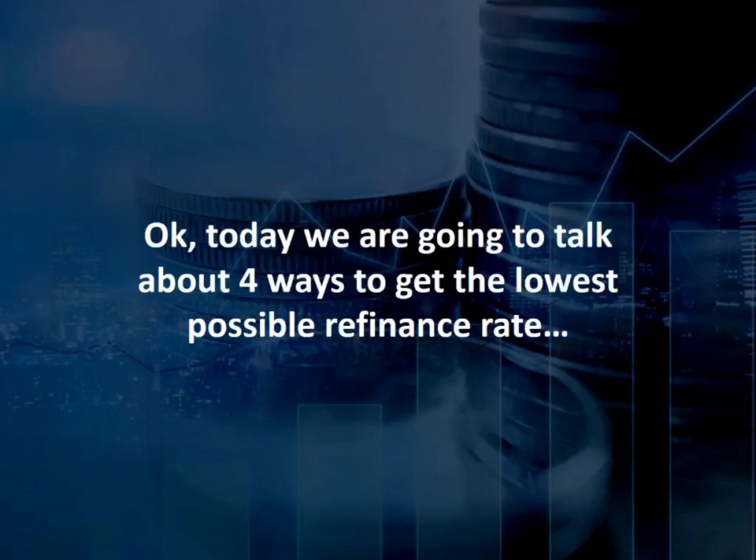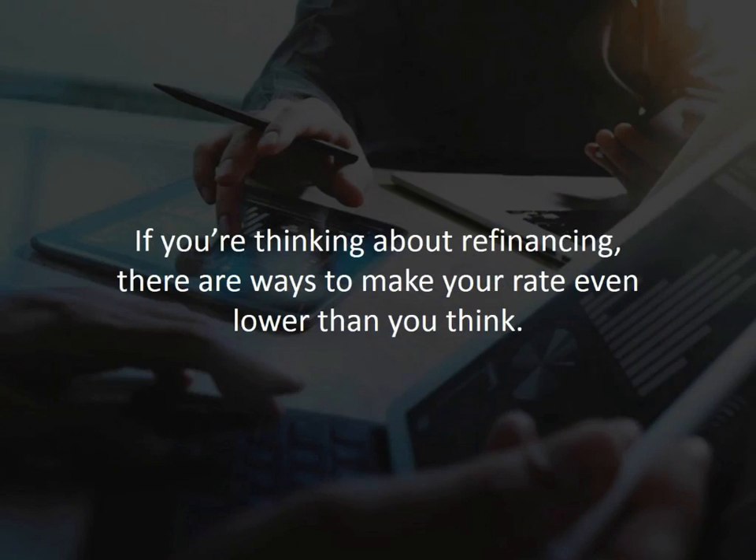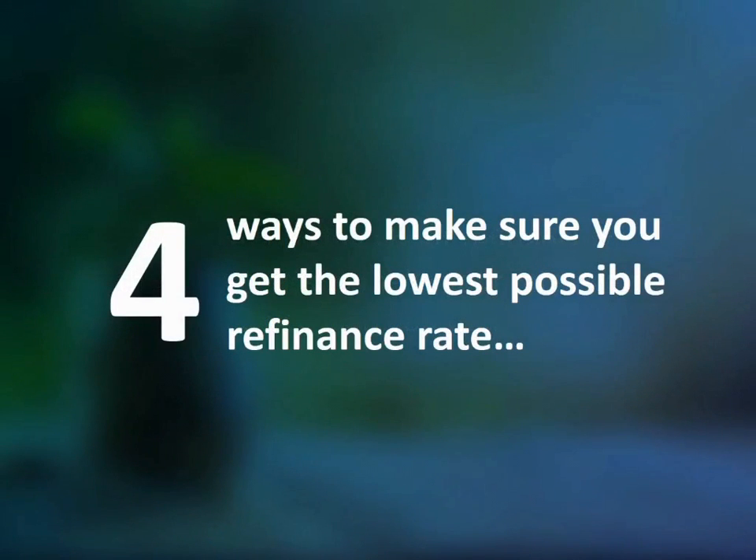Today we're going to talk about four ways to get the lowest possible refinance rate. If you're thinking about refinancing, there are ways to make your rate even lower than you think. Here are four ways to make sure you get the lowest possible refinance rate.